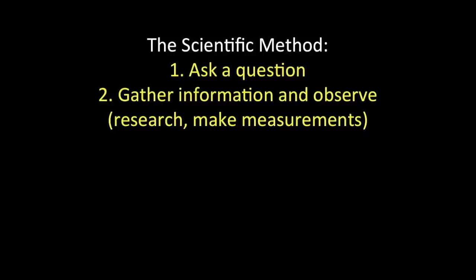Let's try science! There are a few ways to use what we call the scientific method, depending on what website — or even better, what book — you look at. There are a few different descriptions of the scientific method, but they generally look a lot like this. Step one: ask a question. Step two: gather information and observe. This usually means research and making measurements.